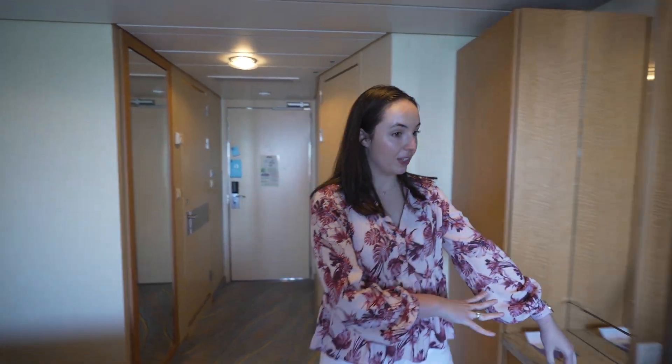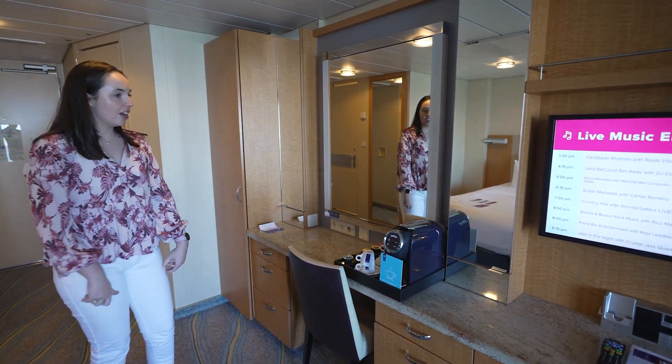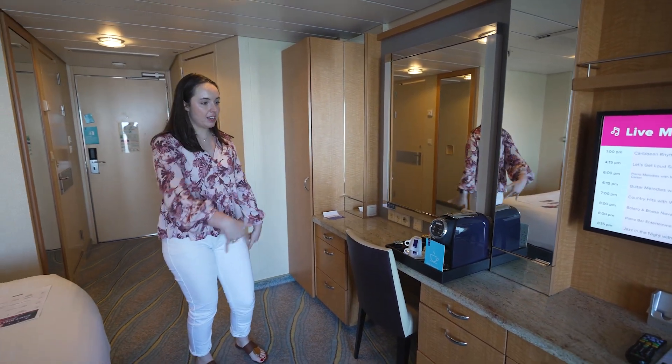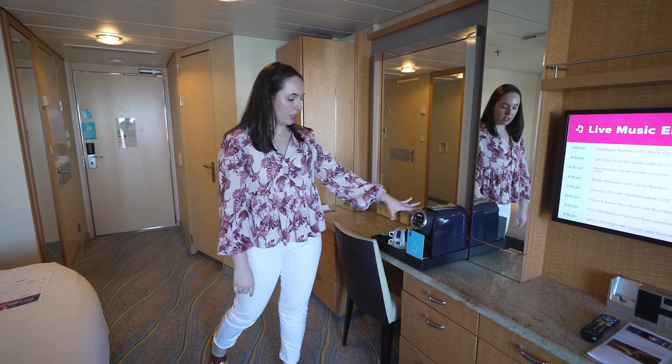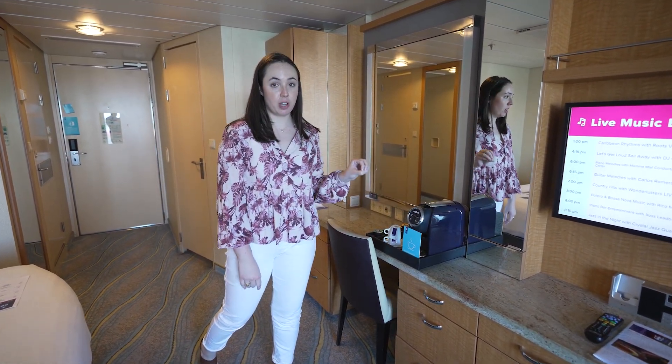It's a very spacious room. You have a very nice vanity area with what looks like a granite countertop, so that's a really nice touch — nice wide vanity. Of course with the junior suite you get an in-room coffee maker.